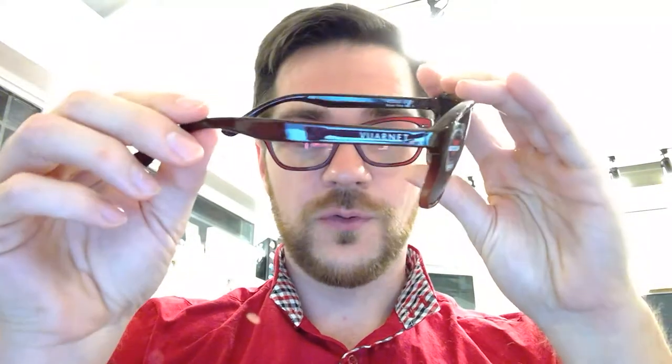Another Vuarnet is the Legend 03 — you might recognize this one as the same frame worn in The Big Lebowski. It has very classic styling with a nice brown fade from dark to light brown at the bottom, and brown polarized lenses — all great stuff from Vuarnet. Does it get any cooler than the Dude himself? You need that in your collection.